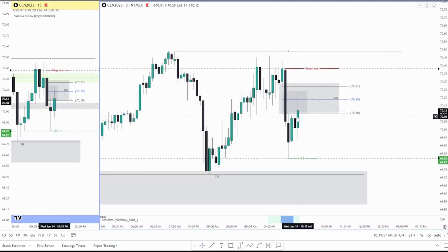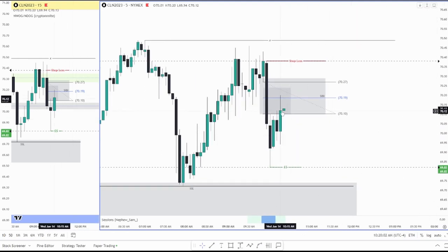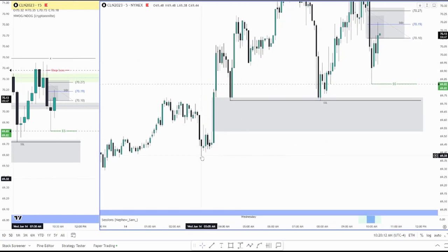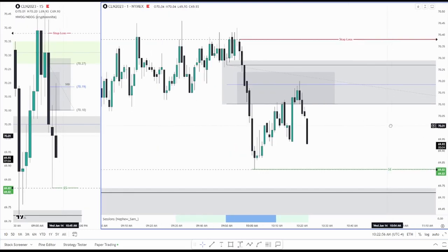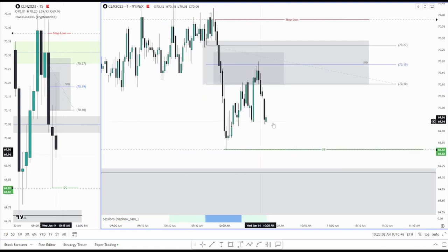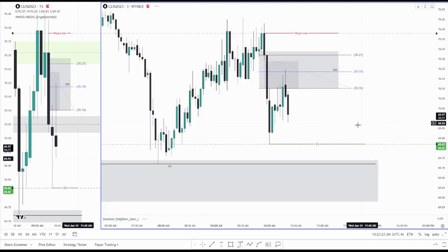If we do close below this imbalance I think that's a good indication that we want to head lower. Closed just slightly above, so a good sign as of right now for short still. Obviously watch this low as a minimum, and then this low, then this imbalance, then the swing low. CL — very nice price action there — tapped right into the 50 and then we're trading lower into the sell side minimum I was looking for.